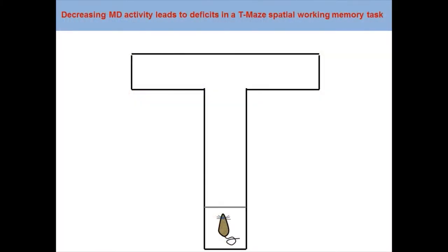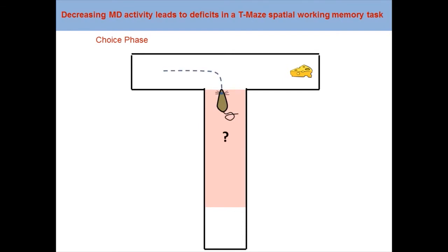We then assessed the behavioral consequences of our manipulation in a working memory task. During the sample phase of this T-maze working memory task, the mouse is forced to visit one arm of the maze, here on the left, to get a reward. During the choice phase, the mouse has to remember which arm has been previously visited. A turn into this arm would lead to no reward, while turning into the other would give the mouse access to a reward.